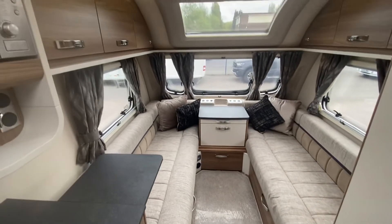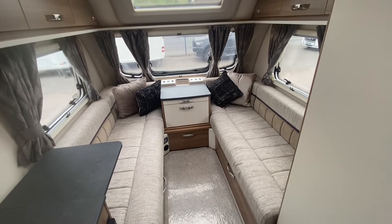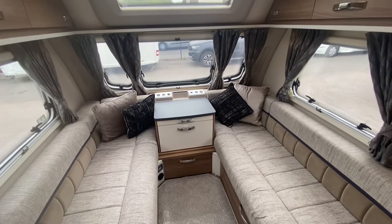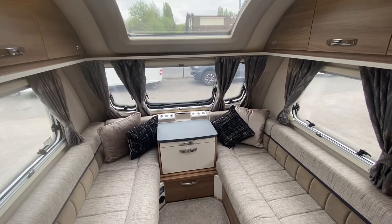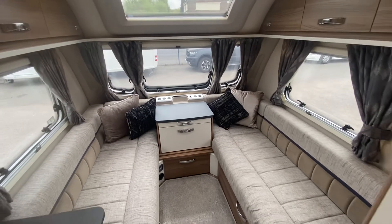This caravan is available at £22,995. Come on down — I am Sam, Sam the Caravan Man, and we'd love to do a deal with you. Find us on Lowham Road, Stoke-on-Trent, ST4 2HU. See you soon!